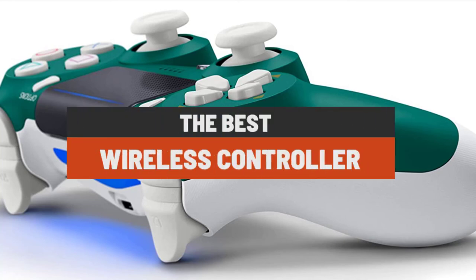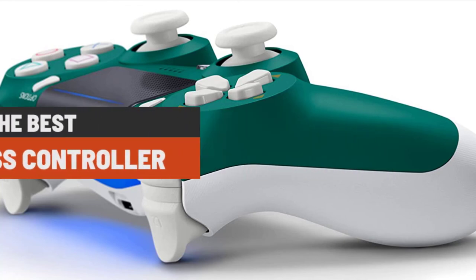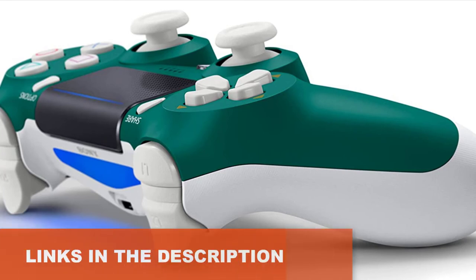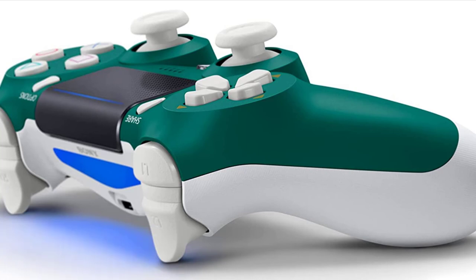Hello guys, welcome to the best wireless controllers in 2021. If you want to check the price, check the link in the description below. Don't forget to subscribe to this channel. Let's get started.